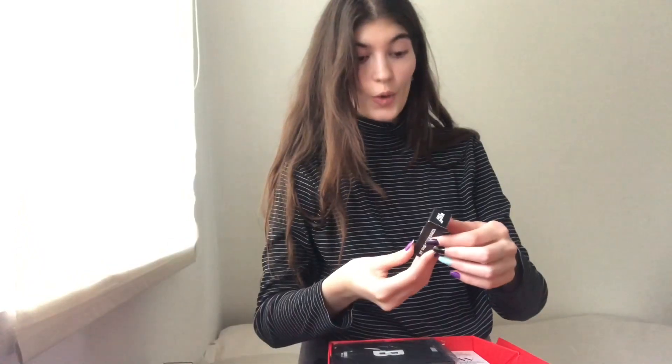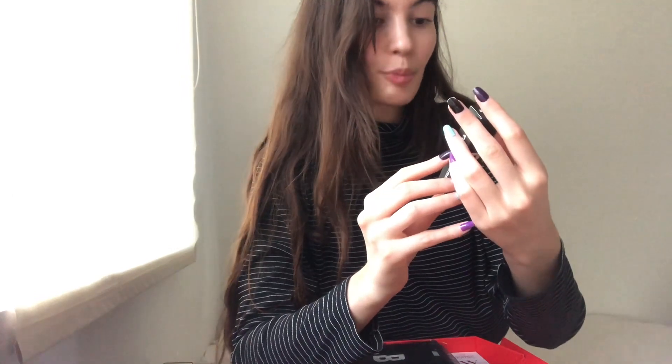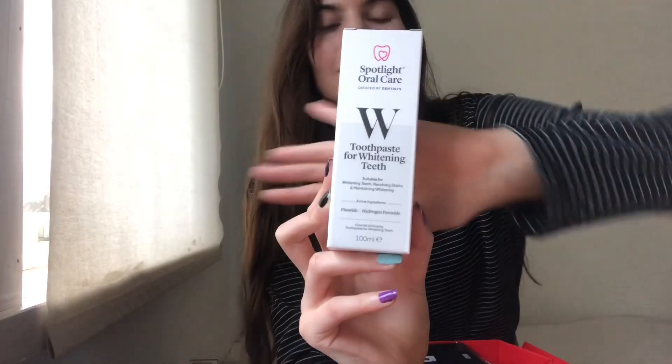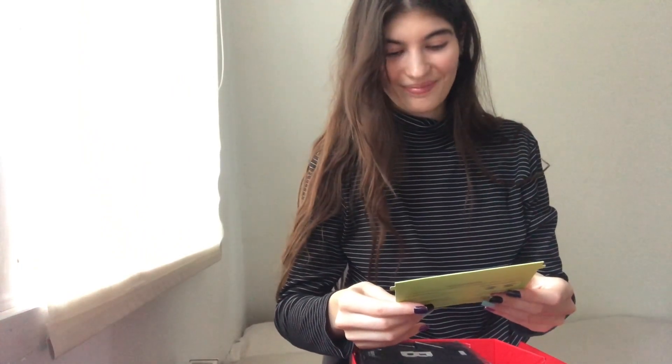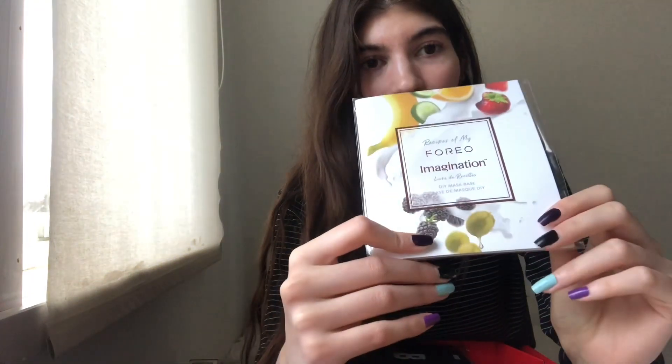It's their Extreme Lash Volumizing Mascara for the Party Obsessed Beauty Bay box. This is how the packaging looks. And this is a plumping lip gloss. Up next, this is from Paint Lab — Ice Stickers in Pussycat. Something you do yourself — kinda cute.